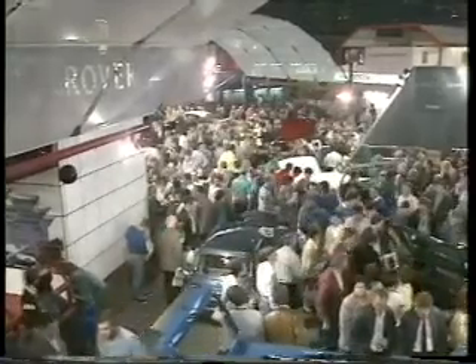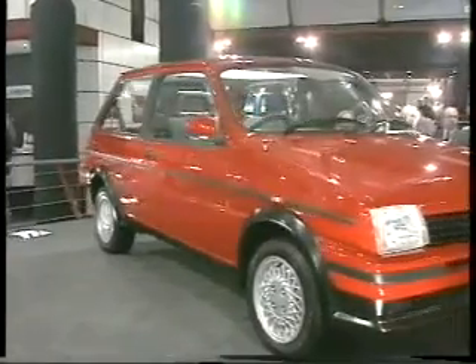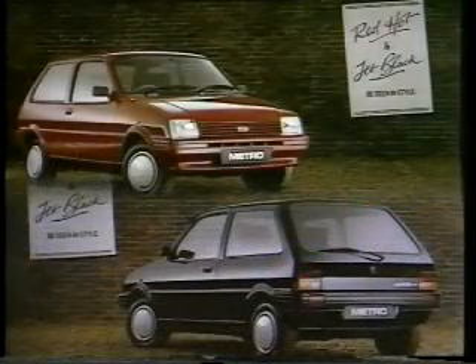But first, let's take a look at the latest models unveiled at this year's Motor Show. The new Metro Sport, GTA, and GS models complement the revised Metro range for '89, together with new Red Hot and Jet Black limited editions.